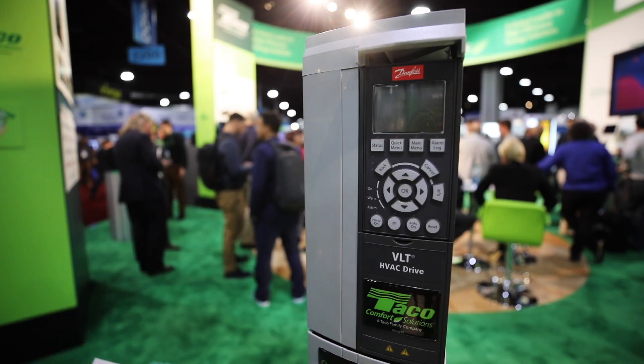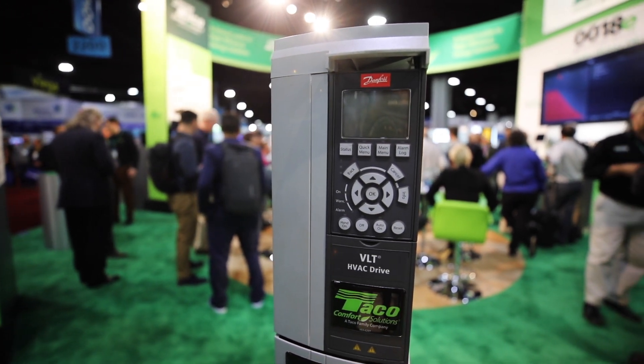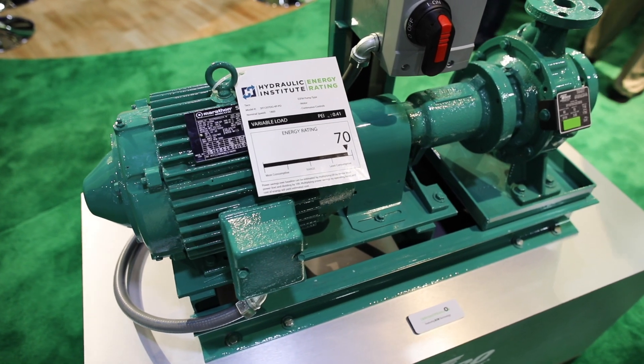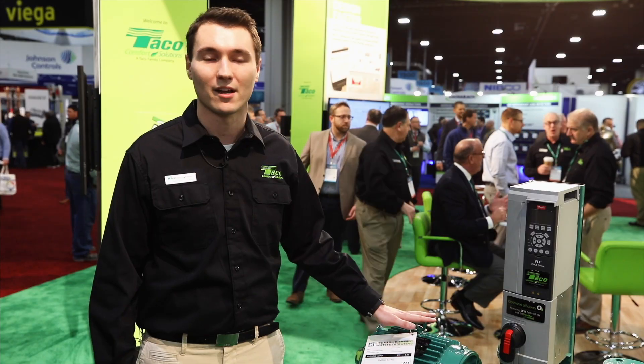So it's our end suction and vertical inline pumps. The permanent magnet motor coupled with a VFD means Takeo now has the widest range of ECM available to the market, from our 44-watt circulators all the way up to 30 horsepower on our commercial pumps. The permanent magnet motor runs quieter, cooler, and has a longer lifetime and lower maintenance costs throughout its life cycle.